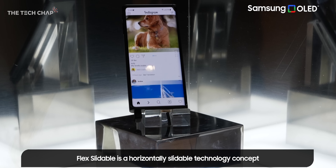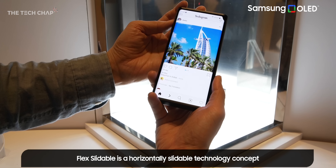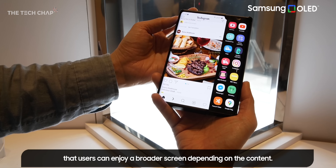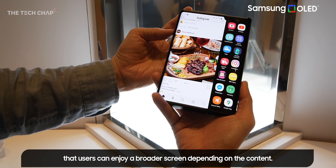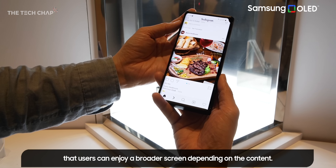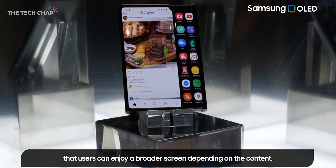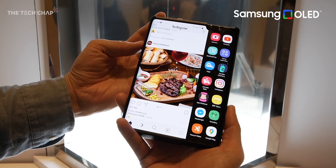Then there's this guy — it's the new Flex Slidable. So instead of folding, it, well, as it says on the tin, slides out. We have seen a few brands show off concepts like this before, but the design is the closest to a regular phone, which I think is important for a lot of people. And when you want that extra space for multitasking or gaming, you can slide it out and get that extra chunk of screen.